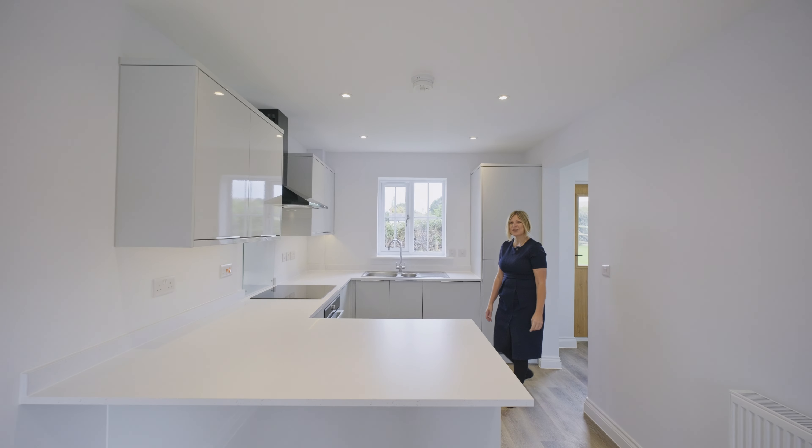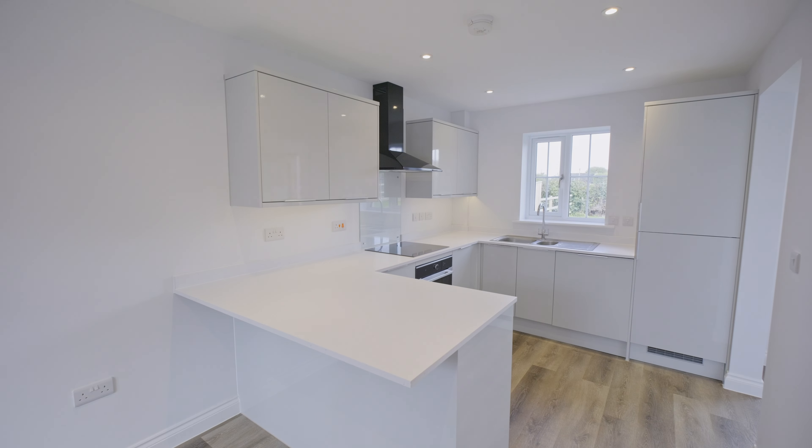The open-plan kitchen diner has a fully fitted kitchen with quartz-effect worktops and soft grey cupboards.